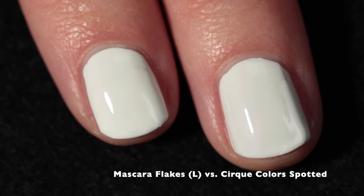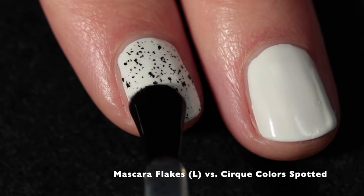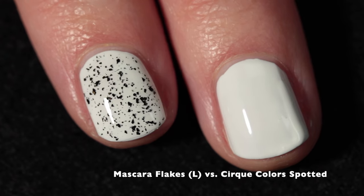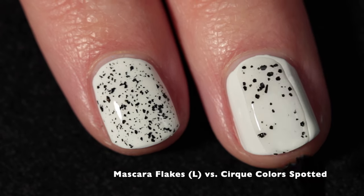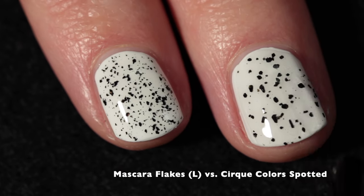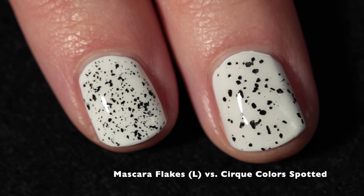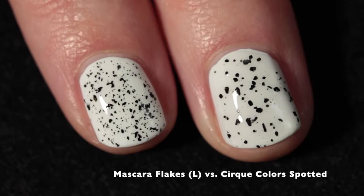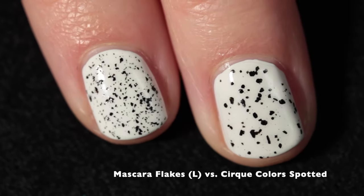First, I'm comparing Mascara Flakes on the left with Cirque Colors Spotted on the right, showing all of these over Cracked Polish's Fool Me one-coat white, which is an incredible white cream. What you'll notice between these two is the density, the size, and the fact that the Cirque Colors Spotted topper dries very textured in comparison to Mascara Flakes.